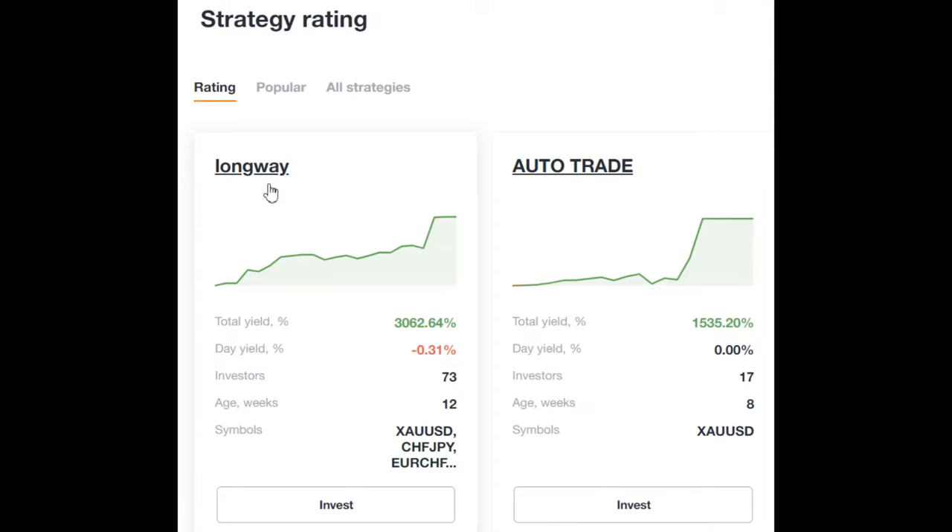Today we see that the leader in total profitability is the long-way strategy. The total revenue of the strategy is a staggering 3040%. There are 76 investors in this strategy. The age of the strategy is 11 weeks. This is an excellent result for such a trading period. The author of this strategy is a very professional trader.